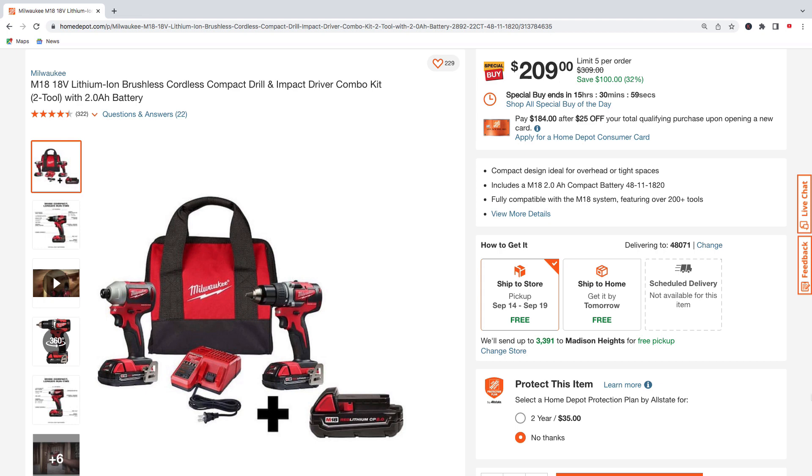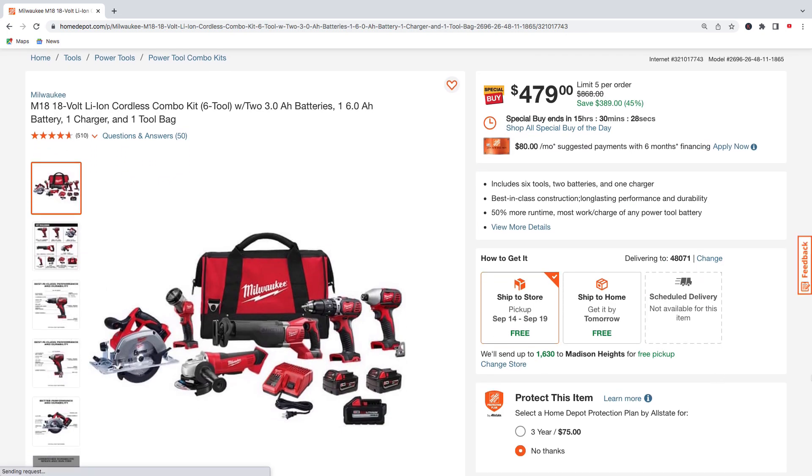Here's another Milwaukee combo kit — the M18 compact drill and impact driver with the 2.0 amp hour battery, charger, and contractor bag. Pick this up for $209, regularly $309 — $100 off.